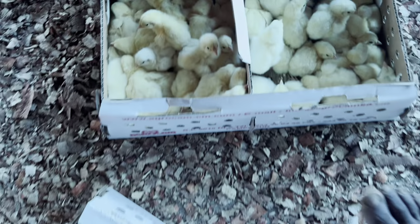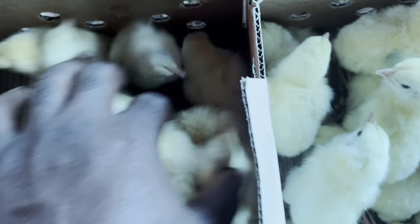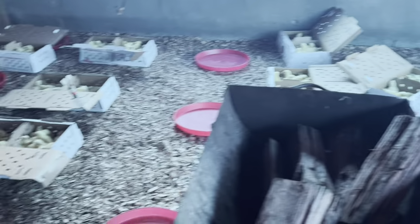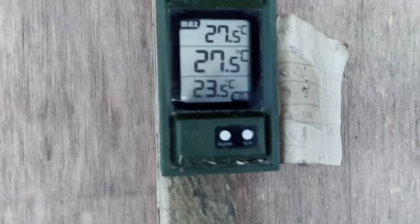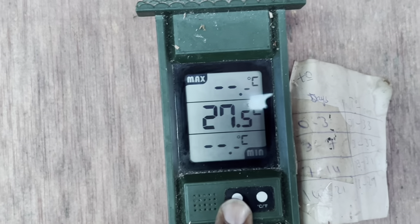If you watched my previous video — one thing you also want to do once you arrive at your farm, if you didn't do this from where you picked up your day-old chicks, which I advise you do, is to count individual cartons. If the number is correct, or if there are some dead birds in there, you can have the time to change it there.